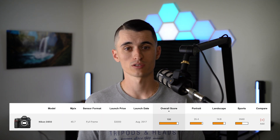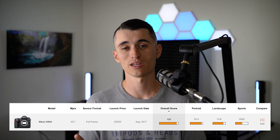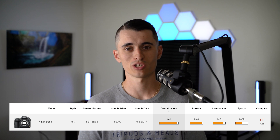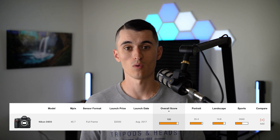The website is called DXOMark, which I'll link in the description below so you can go look for yourself. When you go to the camera sensor rankings, you get four different metrics: Portrait tells you the color depth of the camera, Sports tells you how the camera performs at high ISO, Landscape tells you how much dynamic range the camera has, and Overall combines everything into one overall score.